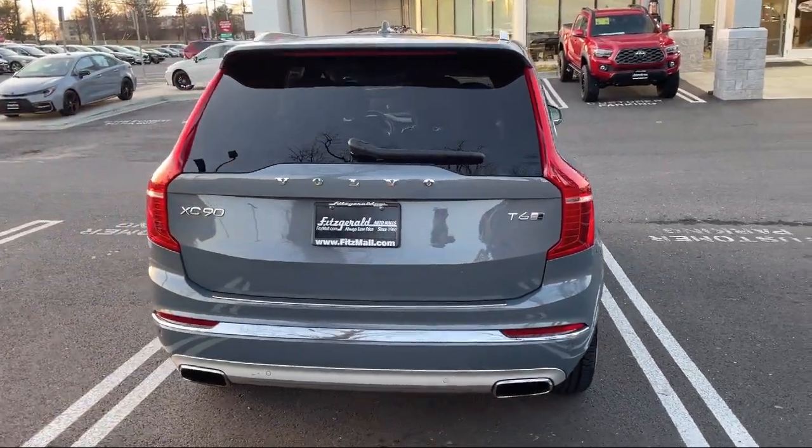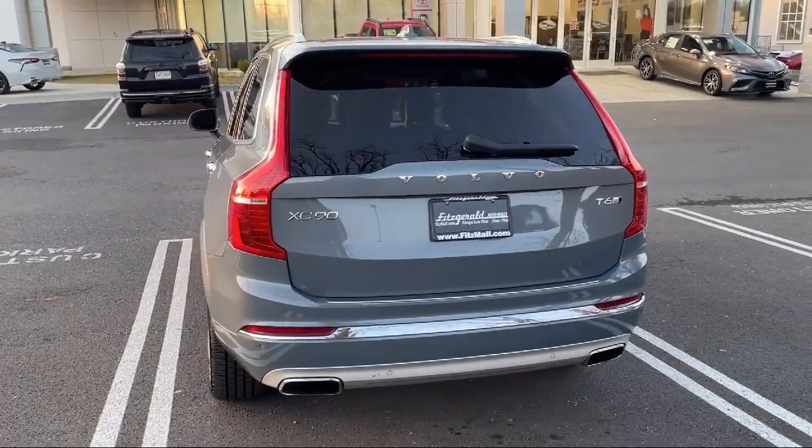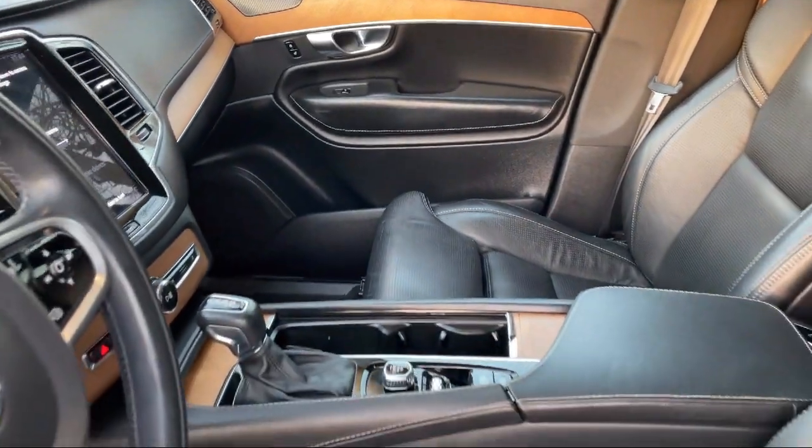Third row side curtain airbags, emergency braking preparation, Android Auto, voice operated audio system, and has less than 35,000 miles on the odometer.